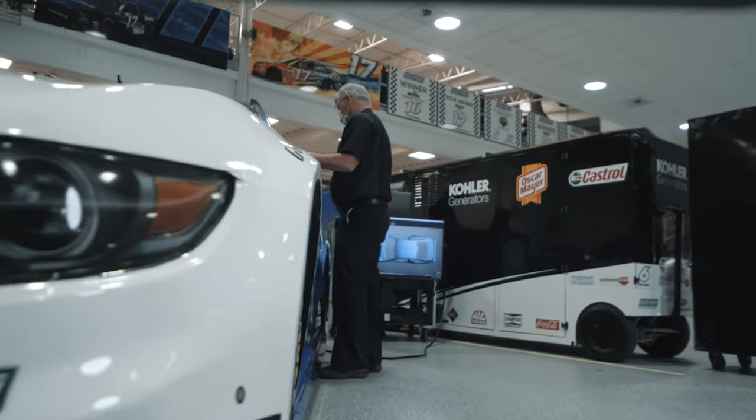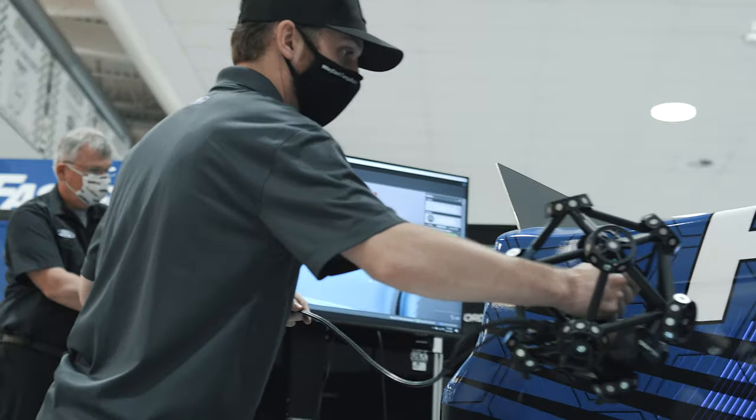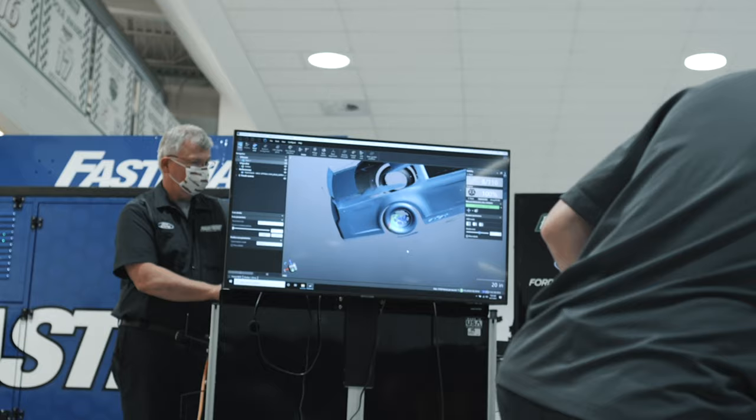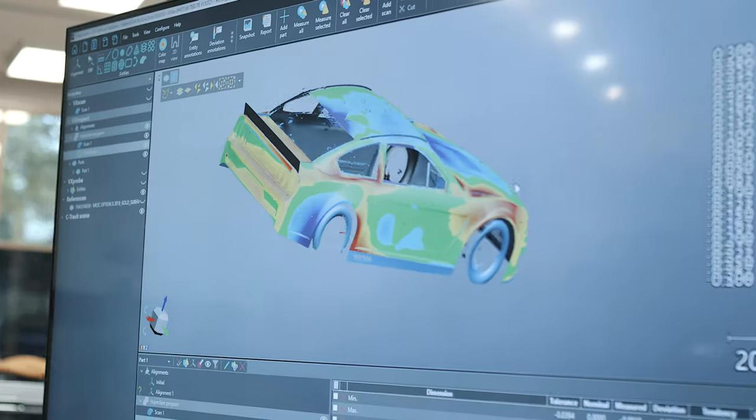In the past, everything had to be measured with templates, and now we've evolved to the point where we laser scan all of our parts. For laser scanning, we put reflective stickers all over the car, and the software in the laser scanner uses them to reference itself as you move around the car. It ties the whole car together and builds a 3D model of the car that's accurate within six thousandths of an inch. We can do that process in under 40 minutes.